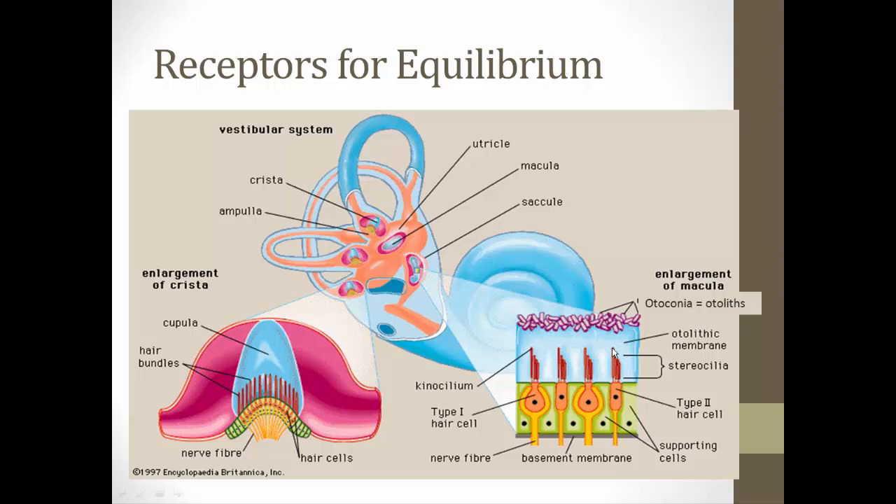The macula has the same basic structure. The otolithic membrane is like the cupula or tectorial membrane. Again, we have hair bundles attached to hair cells, which are synapsed with nerve fibers. We also have otoliths — or otoconia — which are little crystals, like tiny sand particles, that sit on top of the otolithic membrane. When you bend your head and gravity pulls those otoliths in one direction, that pulls the otolithic membrane to that side, bending the hair bundles, triggering neurotransmitter release, and sending action potentials down the nerve fibers for your brain to interpret as part of the equilibrium system.